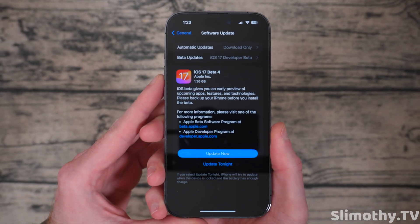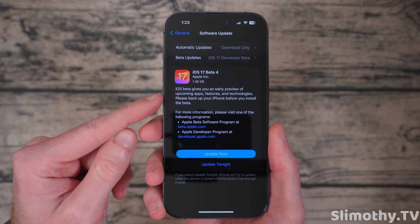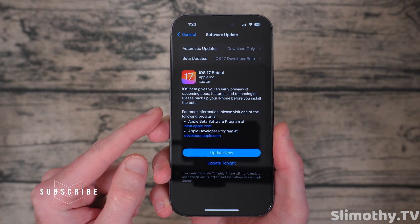Hey guys, I'm Slim and you're watching Slimothy TV. In this video, we're going to quickly go over iOS 17 beta 4. I'm going to make this short and sweet.